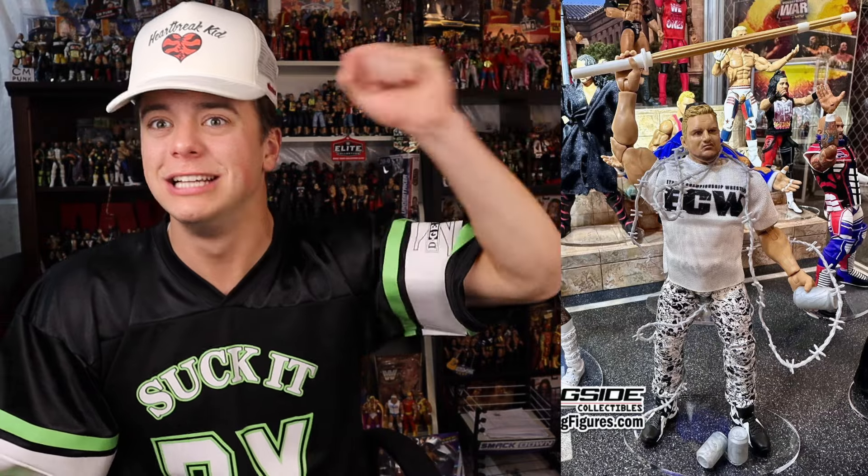Sandman! What? Sandman from ECW! I didn't know they got rights to Sandman - this is sick. The pants are awesome. Barbed wire with a Mattel figure? That's awesome. He's coming with some soda cans and a kendo stick - obviously a hardcore dude so he's got to have some hardcore weapons. I still can't believe we're getting Sandman. I love the look of the ECW shirt, the head scans are cool. I think it looks just like him.